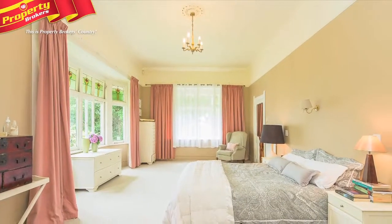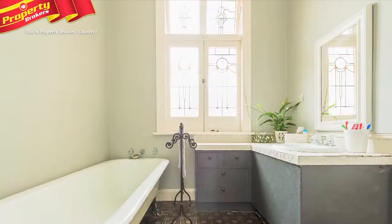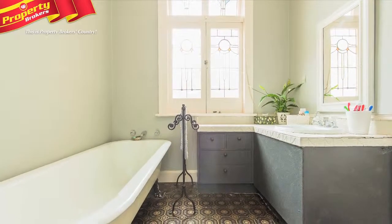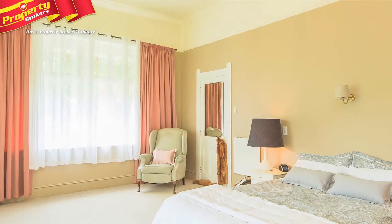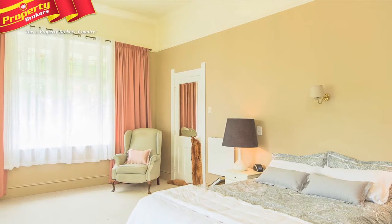Should the parents want time out, then hiding in the extremely large master bedroom will be a pleasure. Whether it's lying in the sunken bath in your ensuite, or reading a book on your couch, you'll find yourself spending more time in this stunning space than in the house itself.